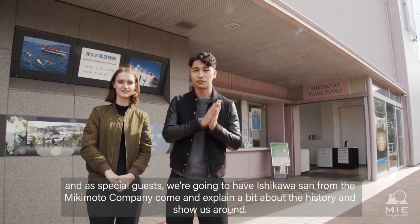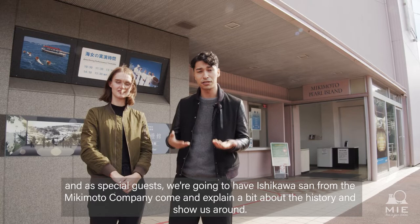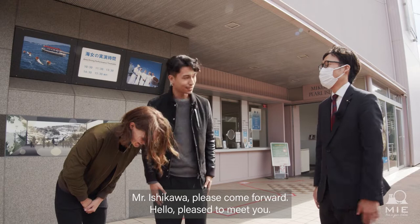It's got a very long and interesting history, and the special guest we're going to have, Ishikawa-san from the Mikimoto Company, will come and explain a bit about the history and show us around. So, Ishikawa-san, how are you?